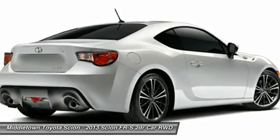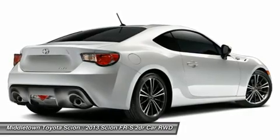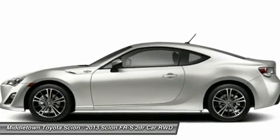Driver airbag, cruise control, keyless entry, four-wheel disc brakes. This isn't just a vehicle, it's an experience. So stop in for a test drive today.